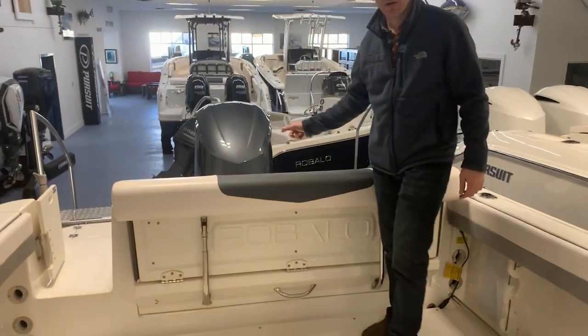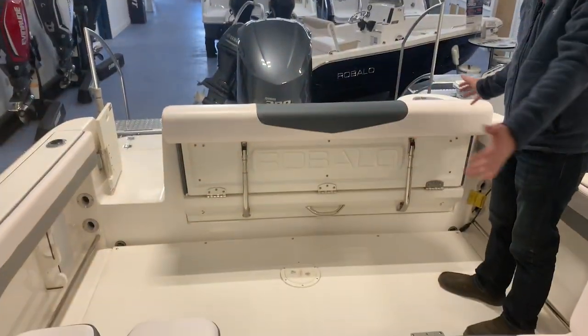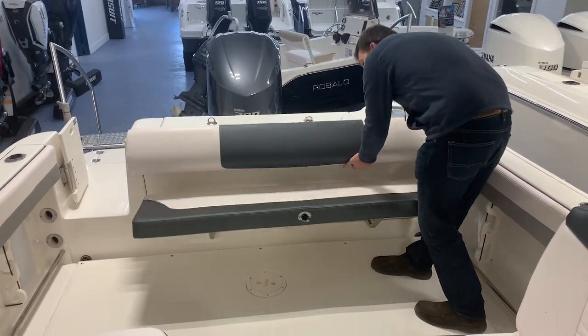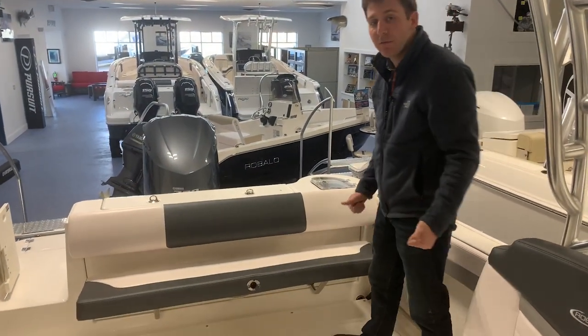It has a single Yamaha 300 on it. Some notable features on this boat is a large aft seat, which folds down for when you're cruising and folds back up for when you're fishing and need it out of the way. This is a really comfortable seat, nice and wide. It can fit several people across it. Really nice feature on this boat.